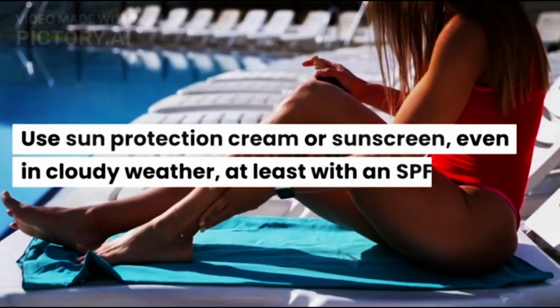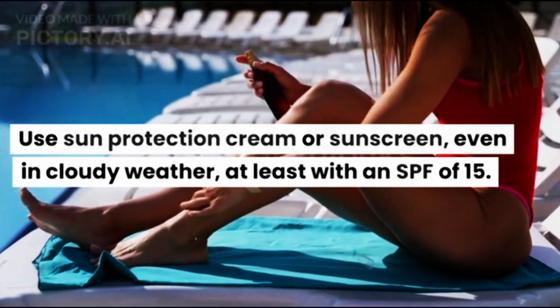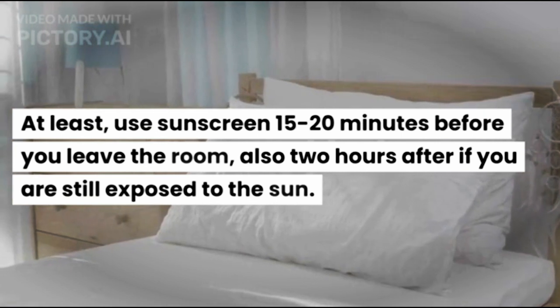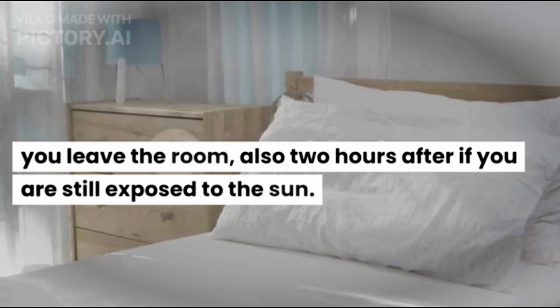Use sun protection cream or sunscreen, even in cloudy weather, at least with an SPF of 15. Use sunscreen 15 to 20 minutes before you leave the room, and reapply every 2 hours if you are still exposed to the sun.